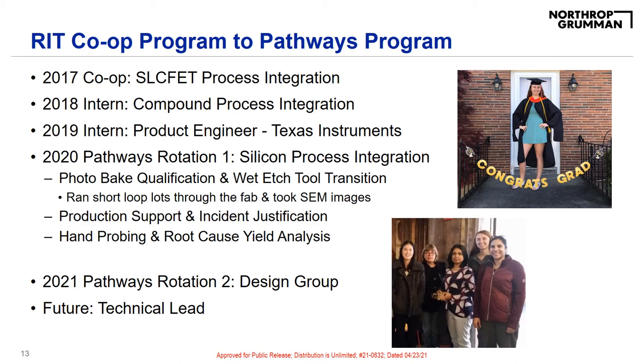For my next rotation, I'm finally going to leave process integration and join the design group. I see myself staying technical long-term and hopefully eventually becoming a technical lead. Some of the projects I'm currently working on in my silicon PI role are a photo bake qualification and wet-etch tool transition. I get to run short loop blocks through the fab and take some images and CD measurements to qualify the process change. We are transitioning from an intense post-develop photo bake to a less extreme alternative, as well as transitioning from an old to new wet-etch tool. I am also supporting production and incident justification, as well as performing hand probing and root cause analysis.